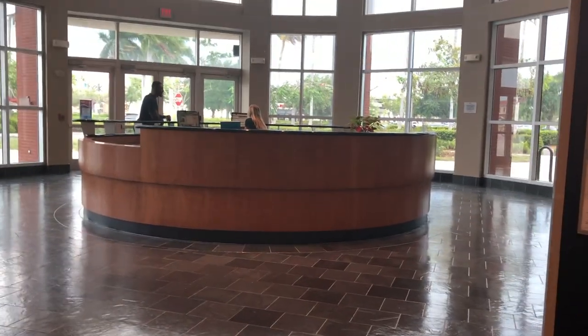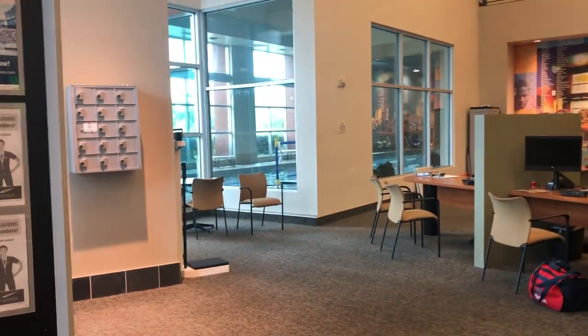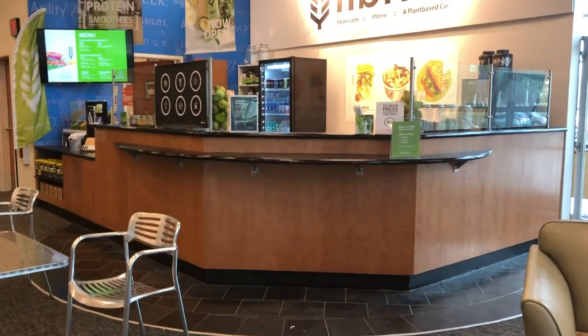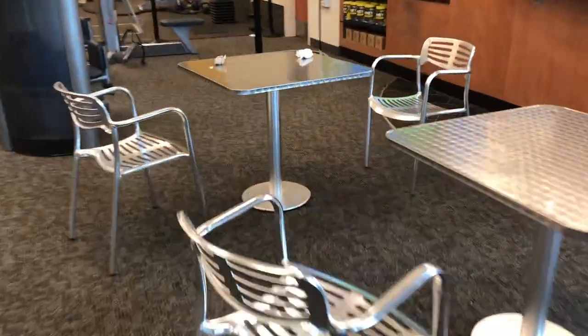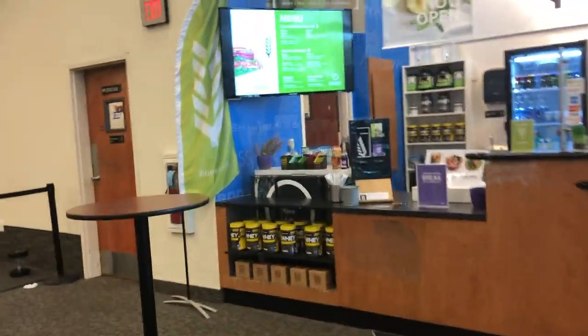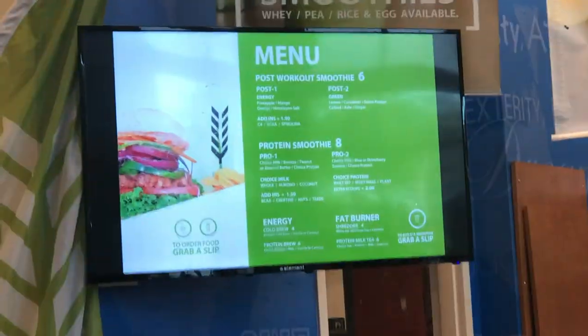Fort Myers LA Fitness, here we go. There's the main entrance. Their pool area is to the left when you walk in — I'm not going to walk over there right now. To the right is a smoothie place. Here's a place you could sit and chill out. There's their menu, just in case you want to check it out.